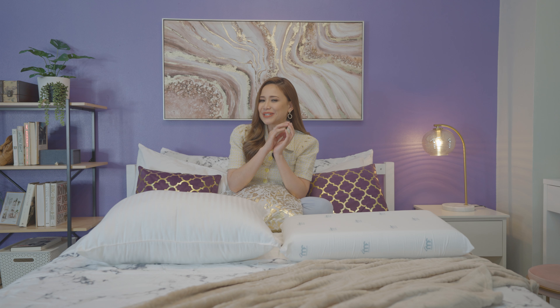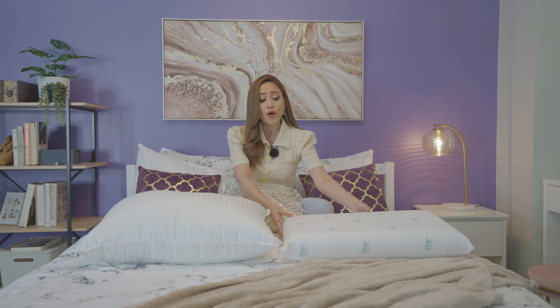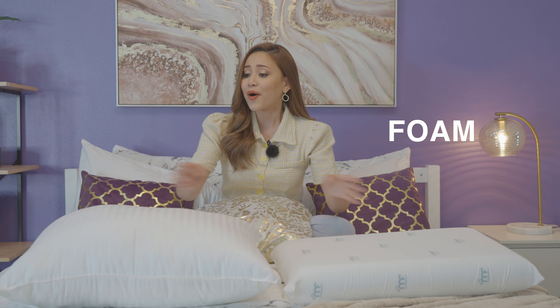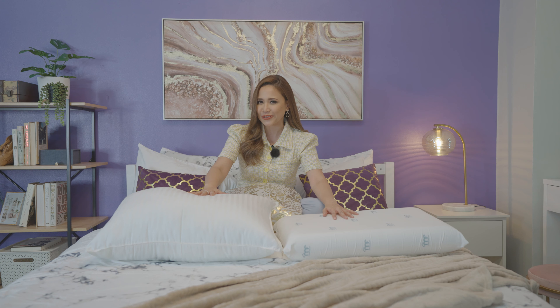Hey there, homeowners! Hope everybody is doing great. Welcome to another episode of MF Home TV. We spend a portion of our lives sleeping, so might as well choose a pillow that will give you optimal comfort. There are actually different types of pillows, whether foam or fiber, which are made for various needs and preferences, just like your mattresses. With that being said, let's find the perfect pillow for you.